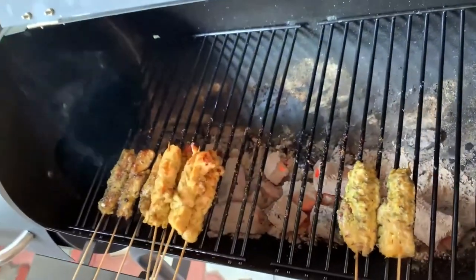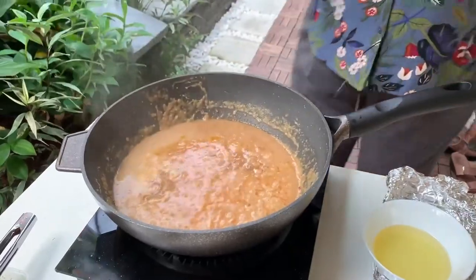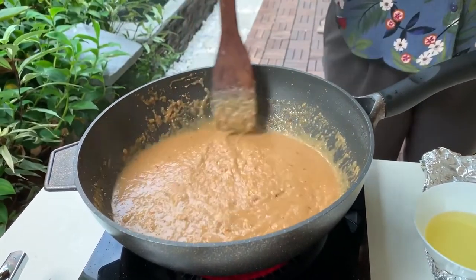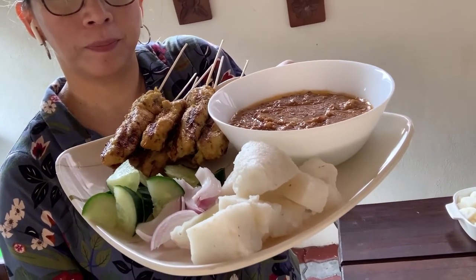In Selangor, basically in Klang Valley, satay is our snack — it's a family thing. The satay is ready and this is how it looks. We'll have it with nasi impit, which is rice cake, a bit of onion, a bit of cucumber, the satay, and last but not least the satay sauce. Enjoy the sate kajang. Bye!